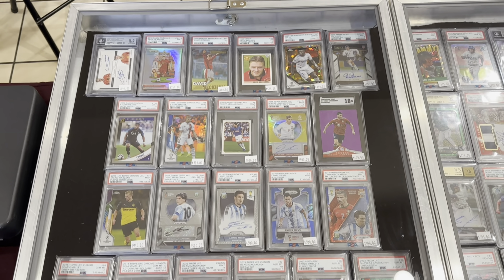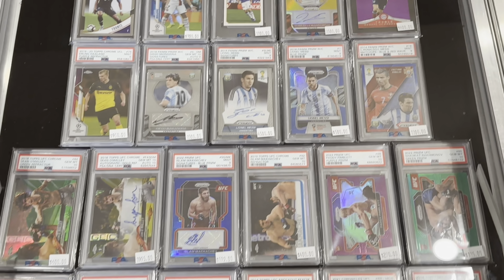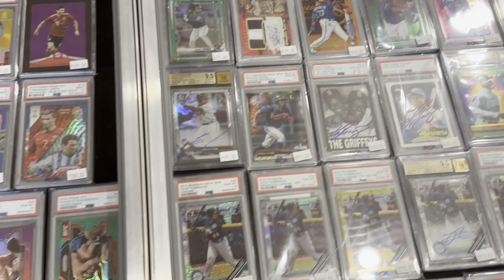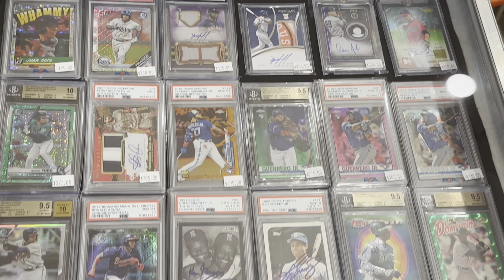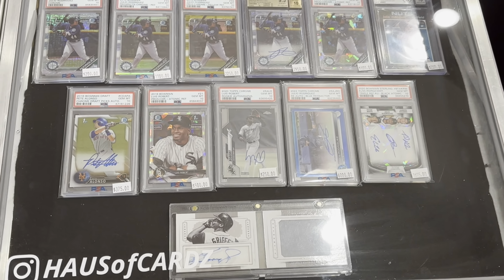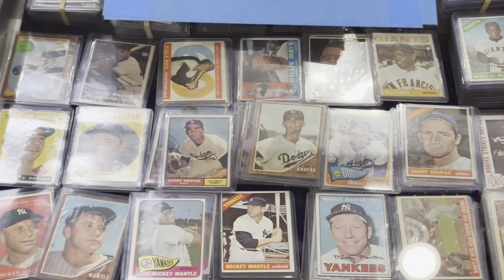We also have a little bit of UFC, and then in this other case right over here to my right we do have a little bit of baseball, which is nice — a little Jordan, some Vladimir Guerrero Jr., a little Tatis action, Acuna, just kind of normal stuff you see, and also a really nice Julio, a first Bill Minato, and a couple other fun cards.